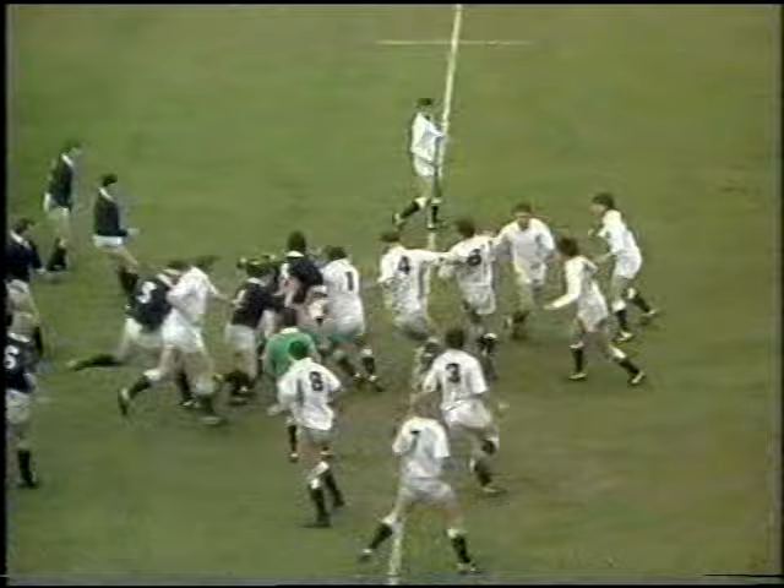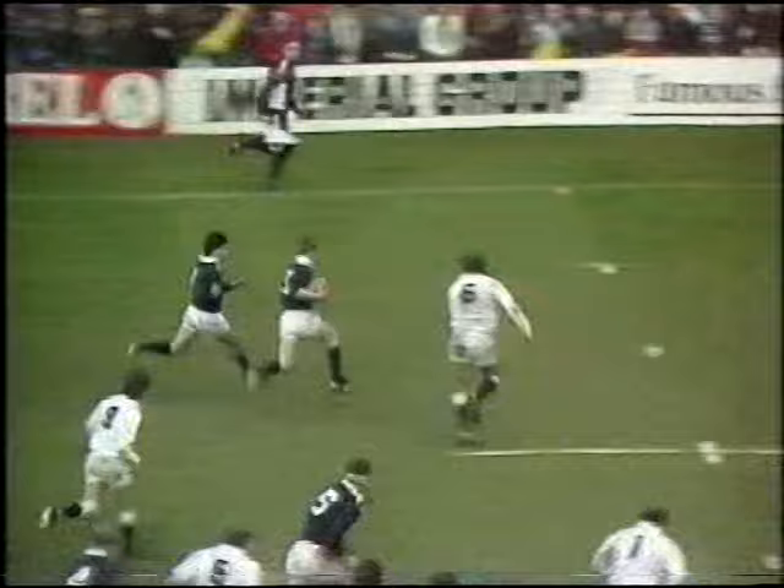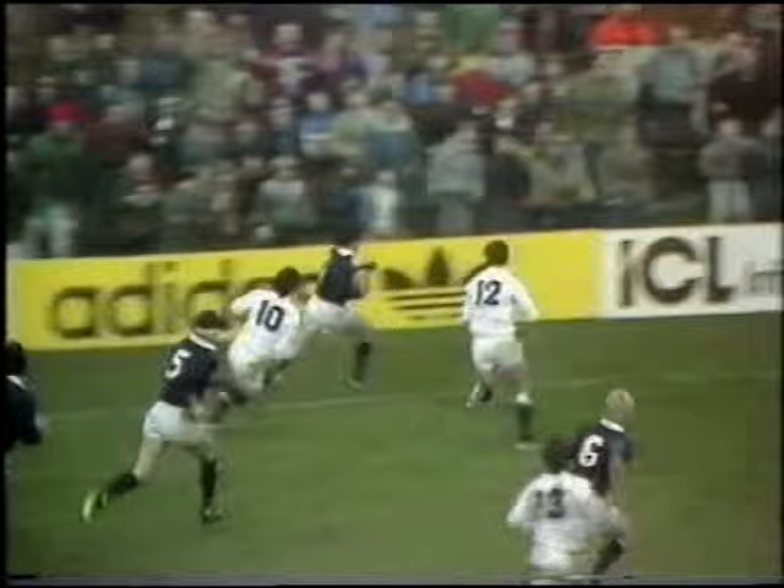Laidlaw nicely out. Johnston away. Johnston back inside. Taken by Gavin. And Hastings back outside to Baird. Baird — oh, what a tackle by Jamie Salmon.